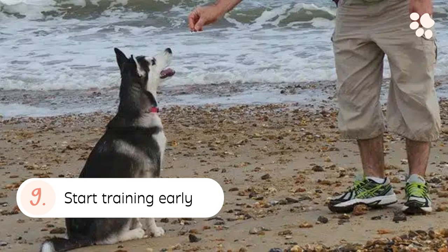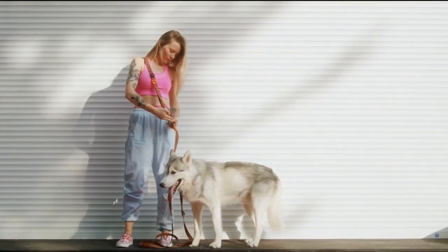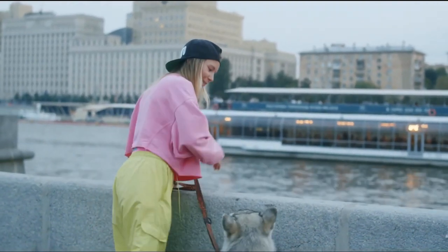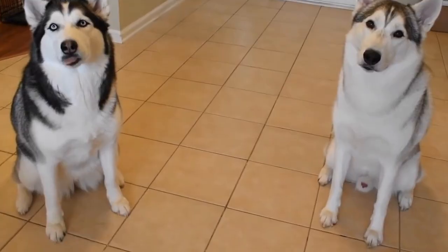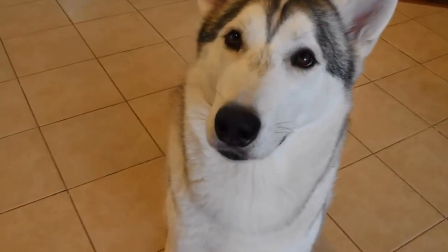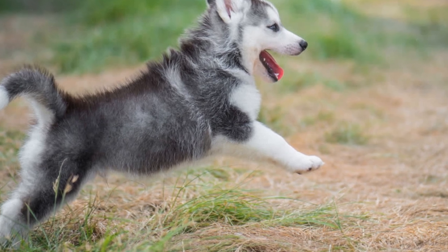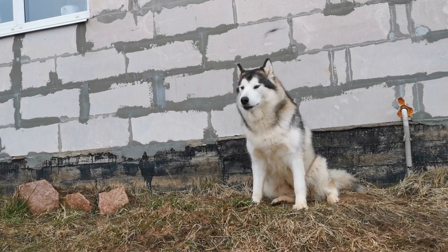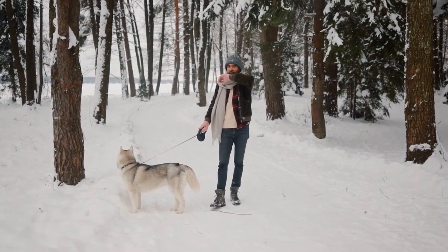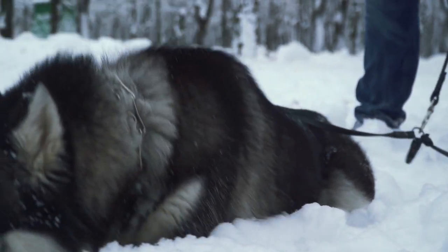9. Start Training Early. Training a Husky to not run away at 10 weeks of age is definitely easier than training them the same thing at 2 years. By 2 years, they would have ample experience practicing and perfecting the art of running away, meaning teaching them anything new involves a lengthy process of unlearning old behaviors before learning new ones. At 10 weeks, you get the opportunity to mold a Husky puppy with no history whatsoever. A combination of training, control and management, and precautionary measures is a great way to get there. Try not to take it personally — this is more a personality trait than an attachment issue.